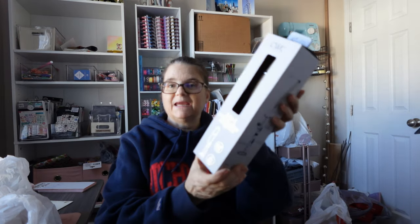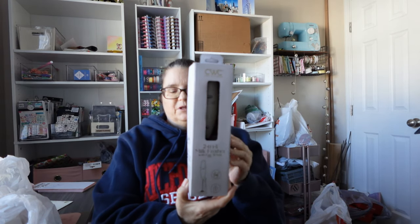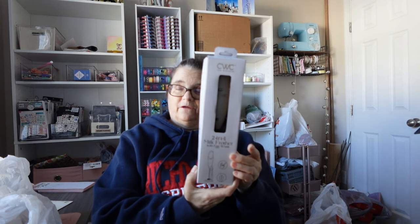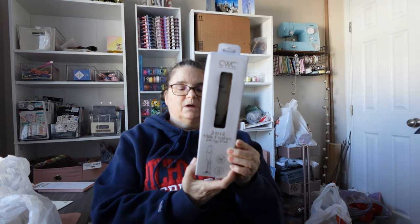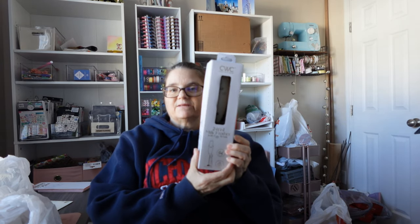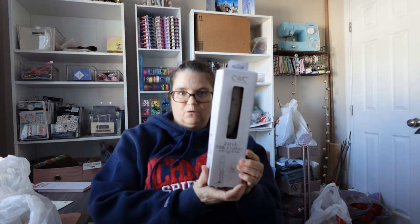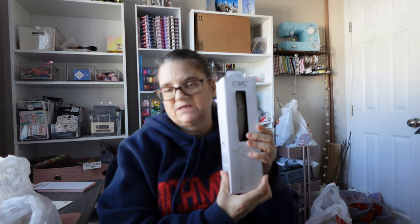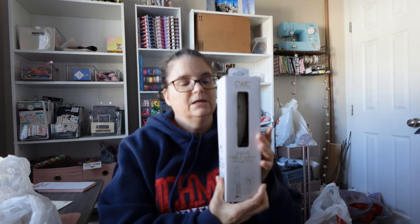I got this two-in-one milk frother with egg whisk and stand. I've been looking at one of these — I've had one and it's now at work to froth milk when we have hot cocoa. This was $7.99 and I decided to get one for this year's cocoa bar so that I could have one readily available. It looks like it's white, just a white color. I liked the fact that this one had a stand. My other one does not, so I like that.